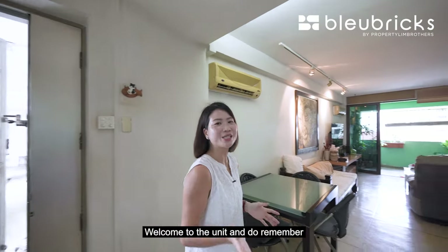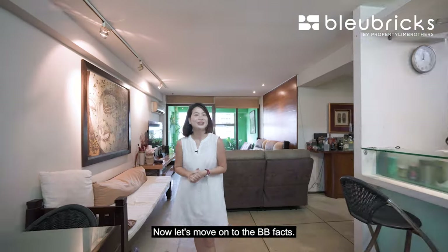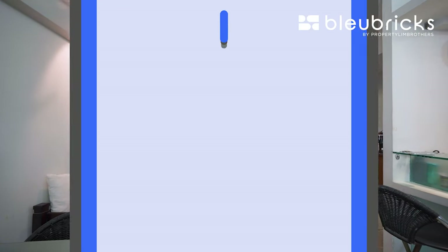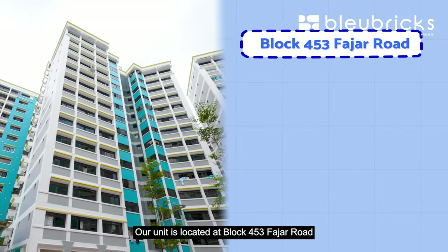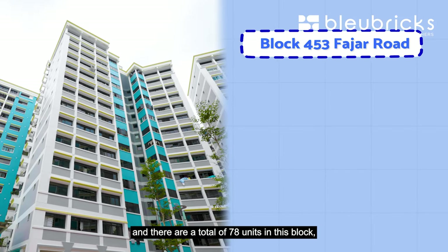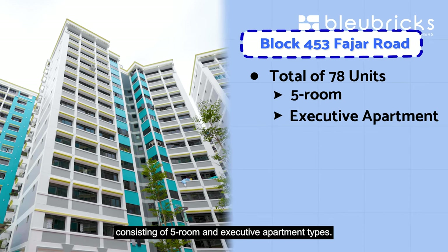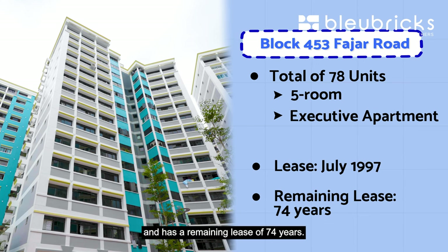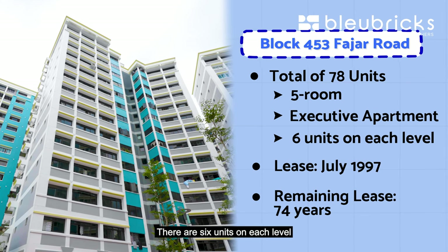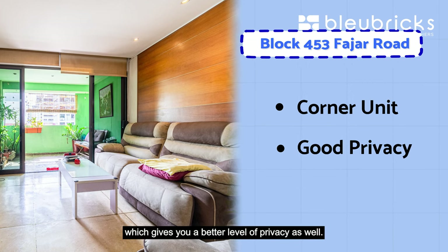Welcome to the unit. Do remember to stay till the end of the video — we will be sharing with you 5 BB Reno ideas. Now let's move on to the BB facts. Our unit is located at Block 453 Fajah Road, and there are a total of 78 units in this block consisting of 5-room and executive apartment types. The lease started in July 1997 and has a remaining lease of 74 years. There are 6 units on each level and our unit is situated at the corner, which gives you a better level of privacy.